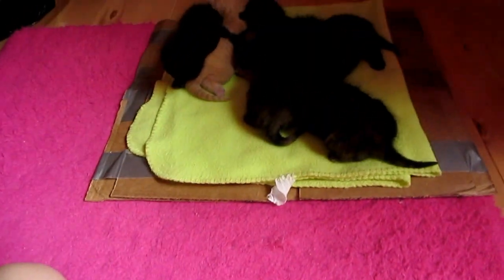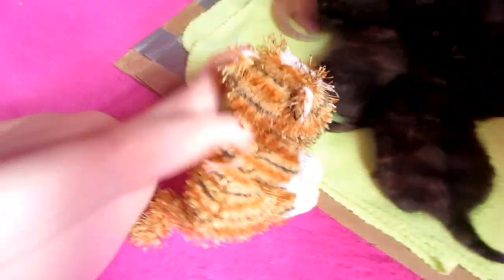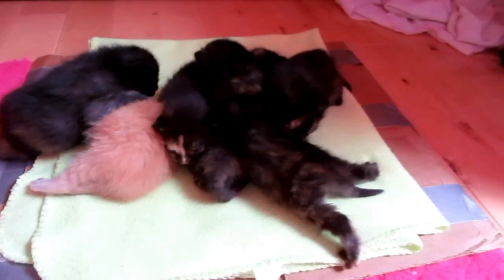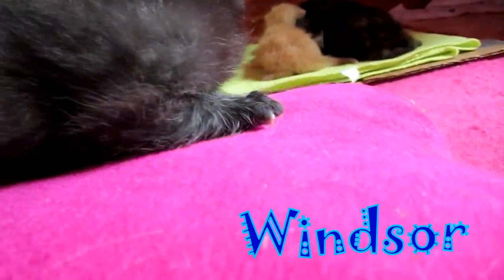Okay, here are the babies, and if you can see they're like little kitten-sized now. As usual I will go through each and every one and how they have changed. This is Windsor, the fifth born, and look — she has her eyes open now. They all have their eyes open.